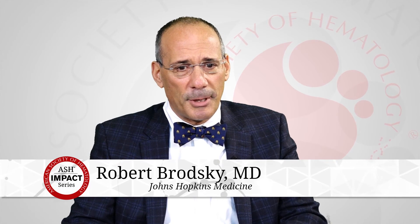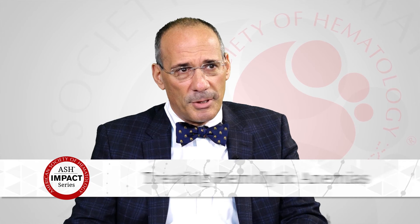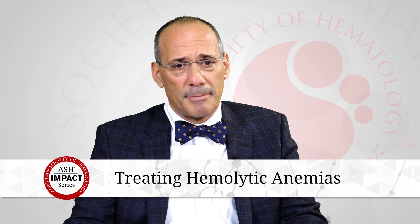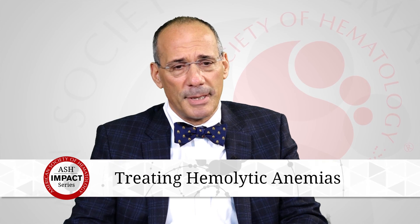There's only one drug that's really used to treat PNH and atypical HUS, and it has to be given intravenously. There's a lot of work on developing drugs that can be given either subcutaneously or even potentially taken as a pill orally, and I think there's going to be a lot better complement inhibitors — improvements on some of the therapies that we have right now.